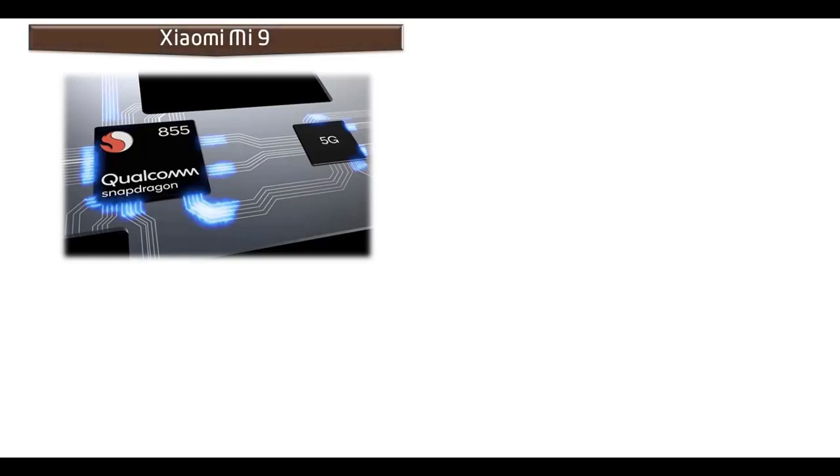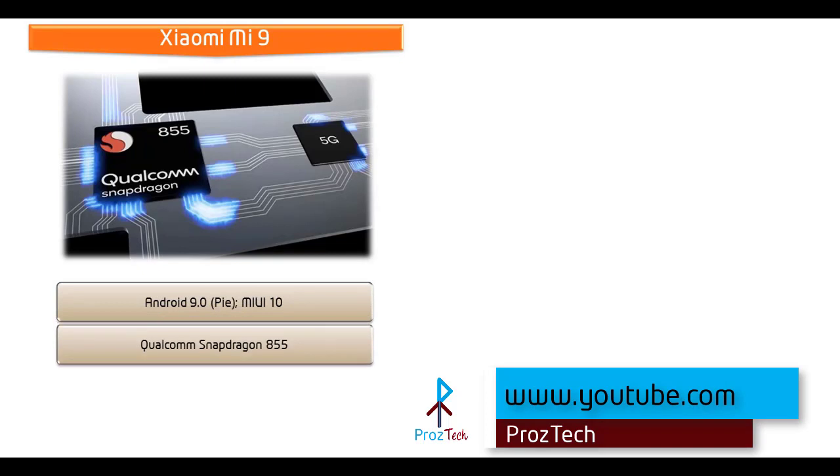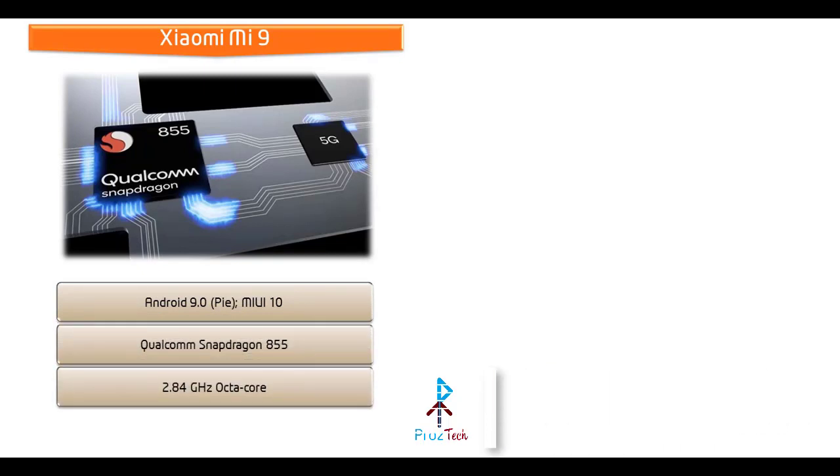Friends, Xiaomi Mi 9 comes with Android 9.0 Pie, Mi UI 10 interface, and is powered by Qualcomm Snapdragon 855 processor with 2.84 GHz Octa-Core and GPU Adreno 640.